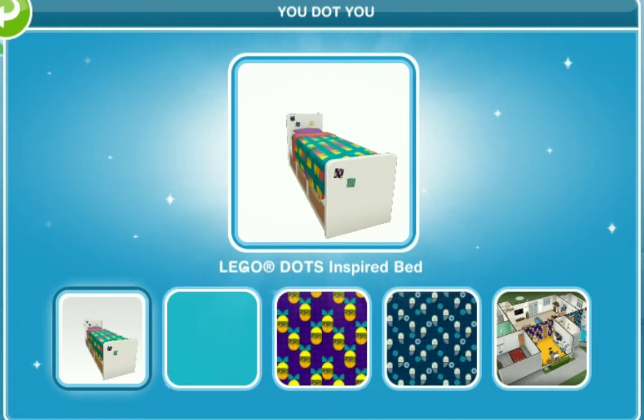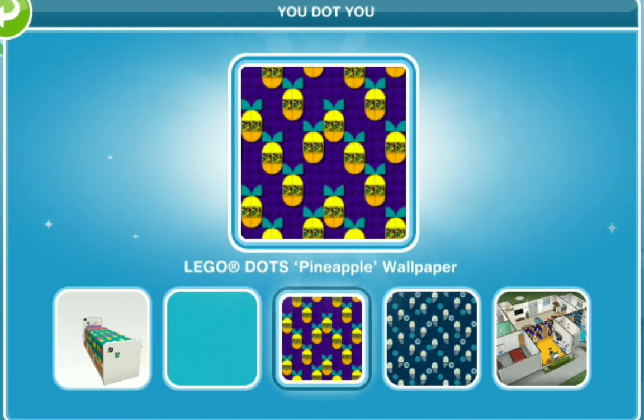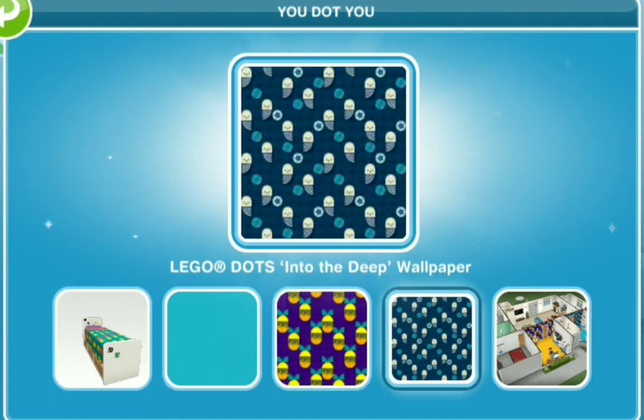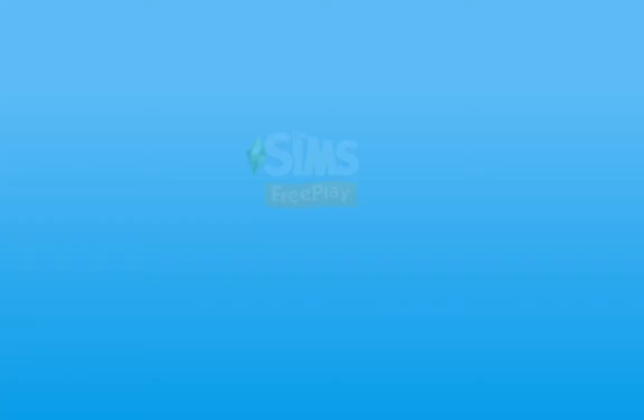We have the LEGO Dots inspired bed. We got the inspired carpet — the blue inspired carpet — we have the yellow one and the blue one. Then we have the LEGO Dots pineapple wallpaper, cool, and the LEGO Dots 'into the deep' wallpaper — it looks very accented, like you could use that as an accent wallpaper in a children's bedroom. And of course you have the U.U. home — this is the house we were talking about, pretty exciting.